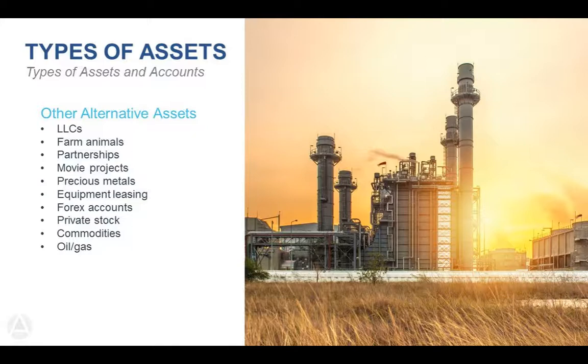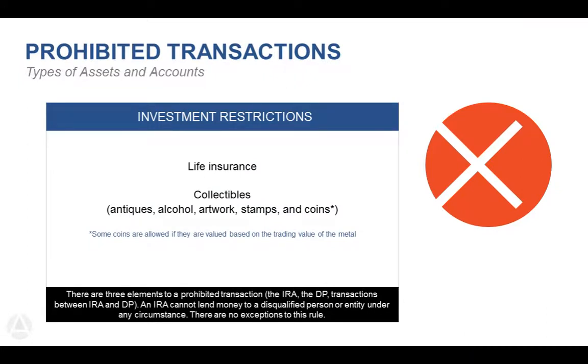Equipment leasing is another option — we've seen things like large format printers and ATM machines, where clients lease the equipment out and have lease income returned to their IRA. Forex or foreign currency trading accounts, private stock, commodities, oil and gas — all of these are allowed within a self-directed IRA. We will only hold privately held investments. If you have a question on a specific investment, send us the paperwork and we can let you know if it's something Advanta can help you with.